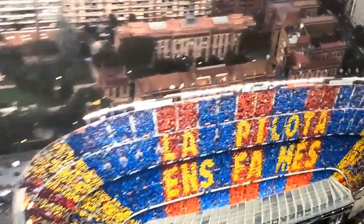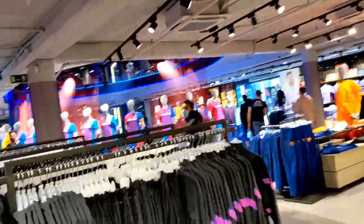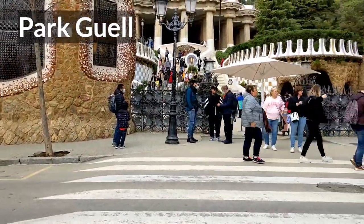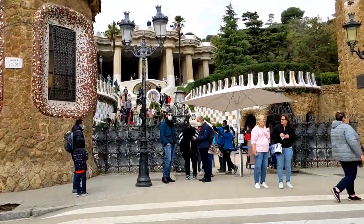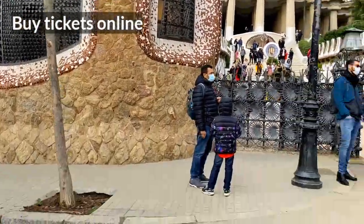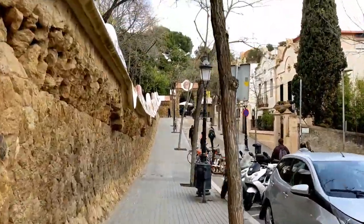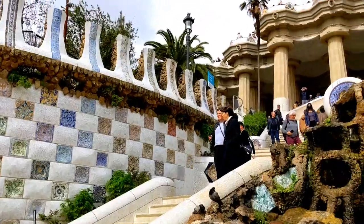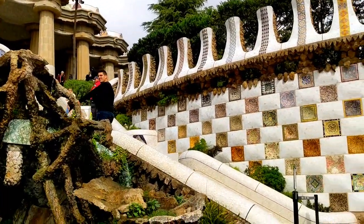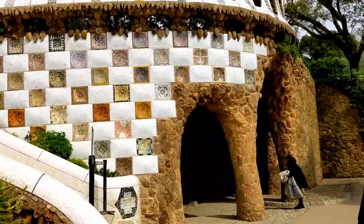From the stadium, we go to our next destination — a park. We arrived in the park in Barcelona. If you take a taxi, you will have to pay at the meter rate. Make sure to buy online tickets as there is a long queue. Luckily, we arrived here early morning. This park was built from 1900 to 1914 and was opened in 1926.